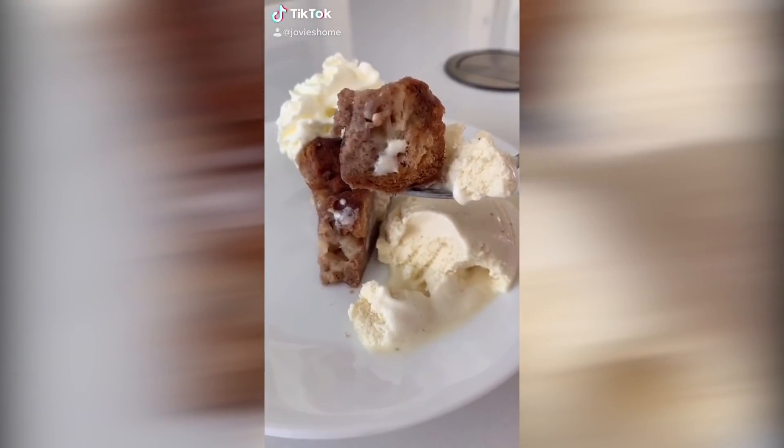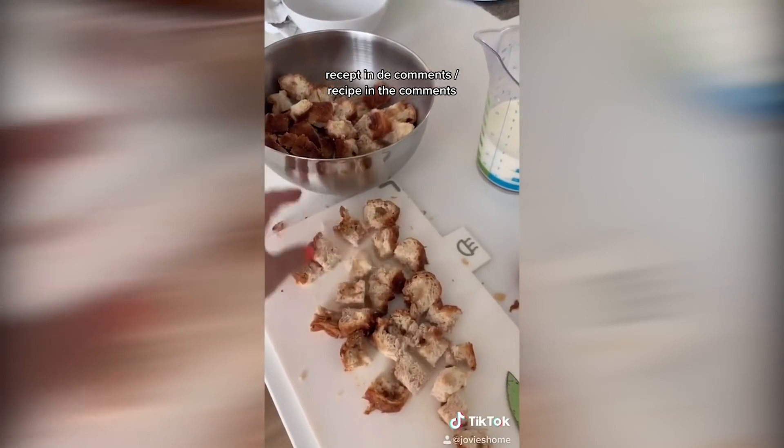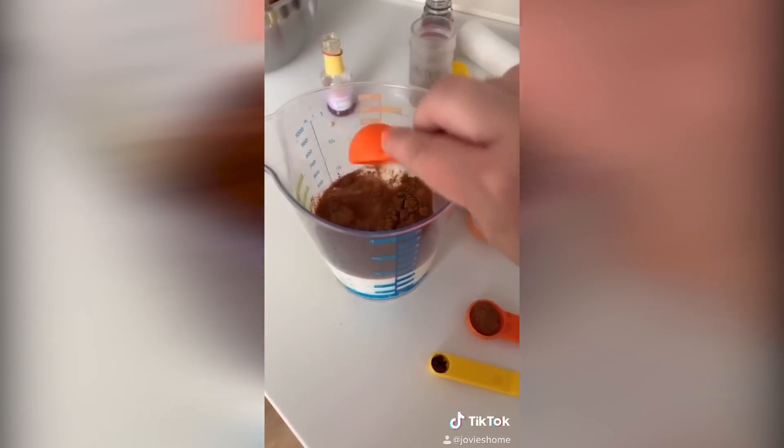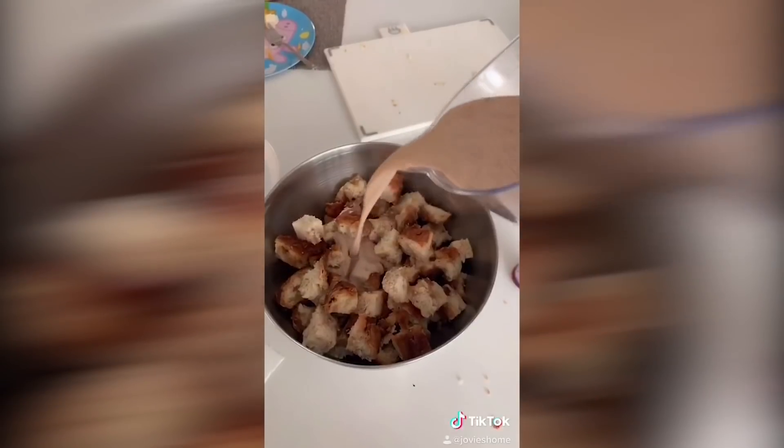Speaking of suikerbrood, which is sugar bread in English, this is another Frisian specialty or delicacy. I turned the loaf that I brought home into suikerbrood pudding after we came back.